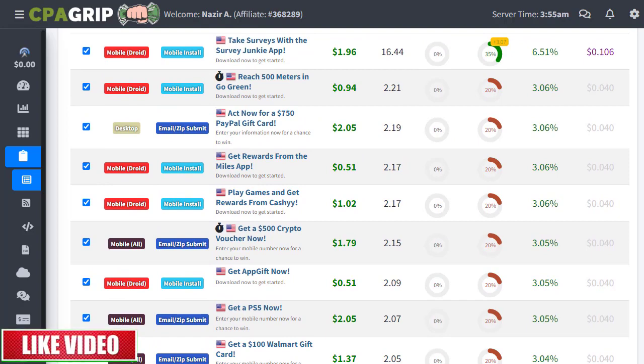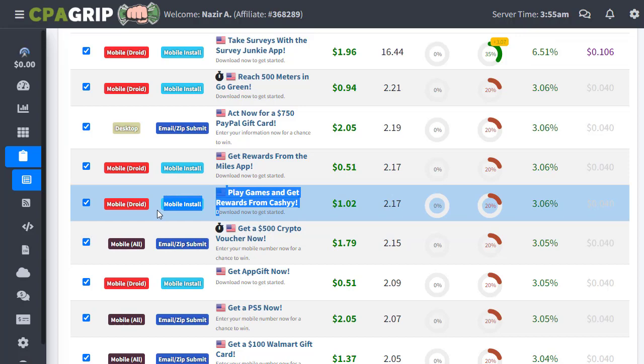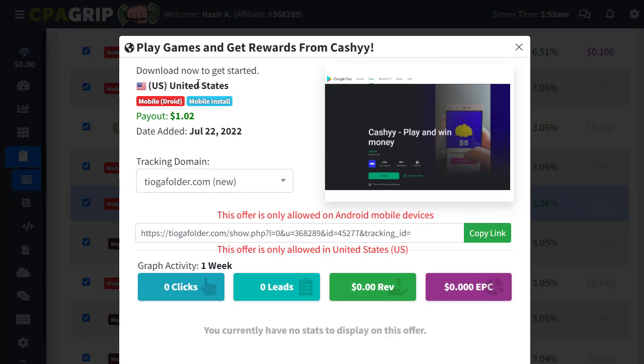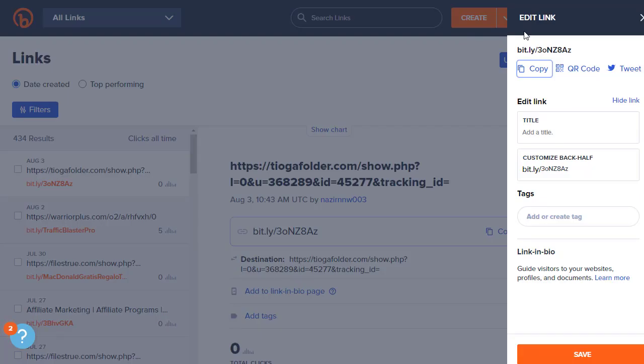Today we're going to promote an offer called 'Play Games and Get Rewards from KashKick,' which pays $1.02 and has a great conversion rate. It's a mobile application — users install it and we earn money on the backend, so we need mobile traffic. You can click on the offer to get more information, copy the affiliate link, copy the title, and download the offer image to your PC for promotion.